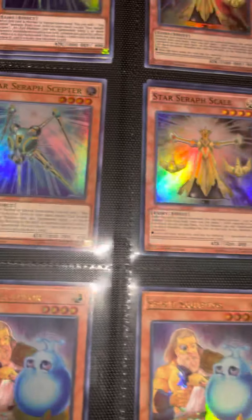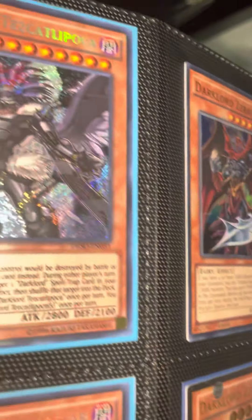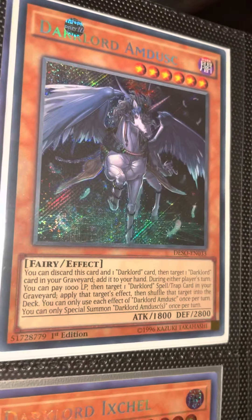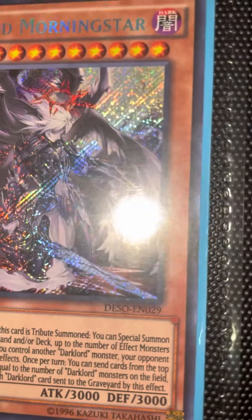We got some Time Lords, some beautiful stuff here. Spirit Sculptor, a bunch of fairies, Dark Lord Serato, Superbia — this bad boy from Destiny Soldiers — as well as first edition Dark Lord Morning Star, one of my favorite artworks from this archetype.